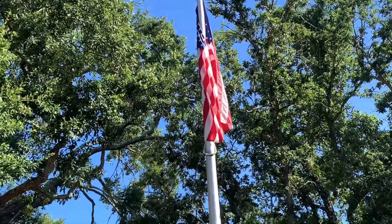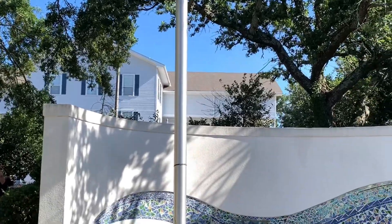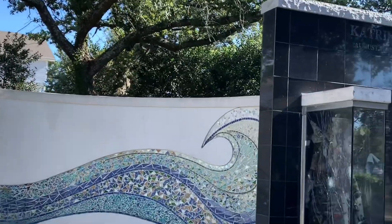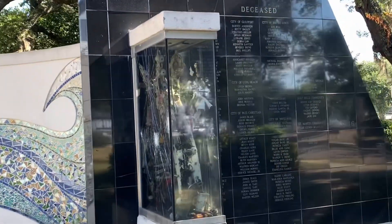There are many signs of the devastation of Hurricane Katrina in Gulfport and Biloxi, Mississippi. This is a Katrina memorial. Sadly, someone vandalized it by shooting bullets into the glass.